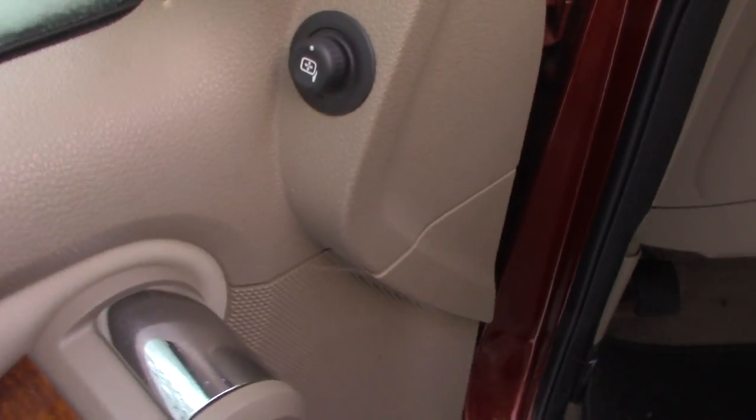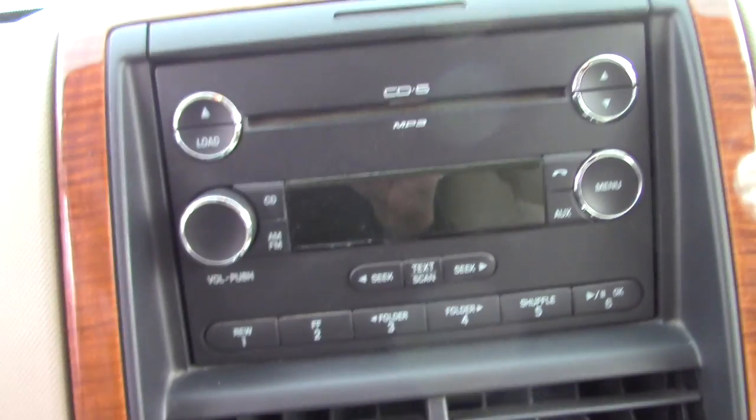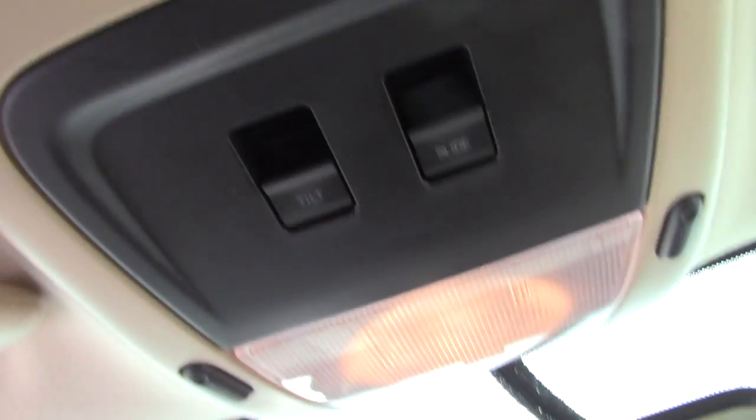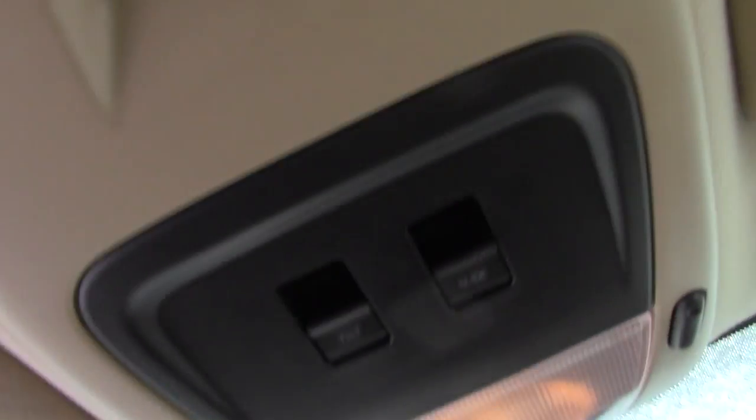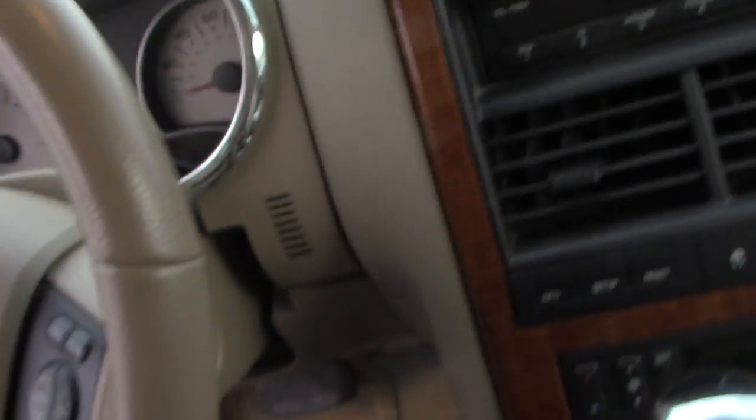Nice looking on the inside anyway. Climate control is dual zone too. It's got a nice CD player in here. This is nice here anyway. Look at the sunroof. Supposedly it has one of the integrated remote garage door openers. It's a traditional 4-wheel drive SUV here.